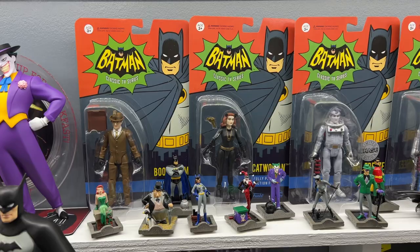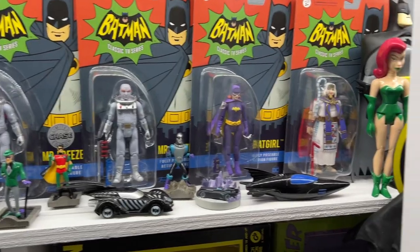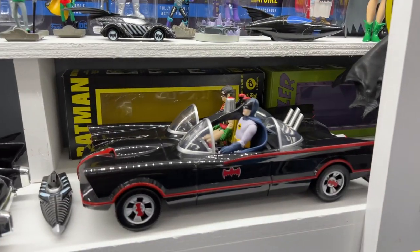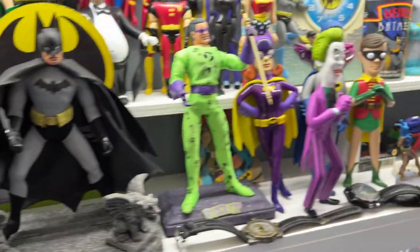Over here we have some Funko. They did this 4-inch line, including both versions of Mr. Freeze — I think they're the only ones who did both versions, using both actors. They also did this Batmobile. As you can see, the Batman and Robin fit nicely inside, although it is a little underscaled. That's a common problem.